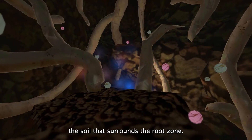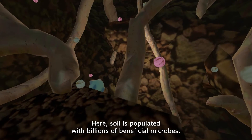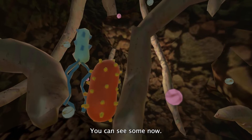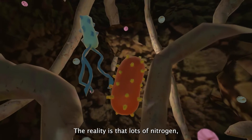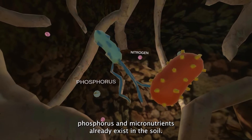Welcome to the rhizosphere, the soil that surrounds the root zone. Here, the soil is populated with billions of beneficial microbes. You can see some now. The reality is that lots of nitrogen, phosphorus, and micronutrients already exist in the soil.